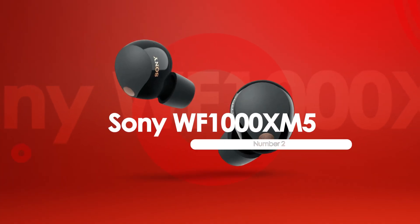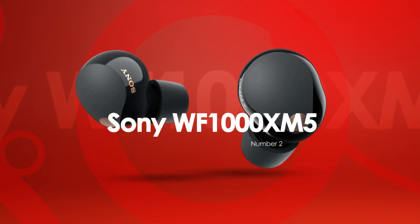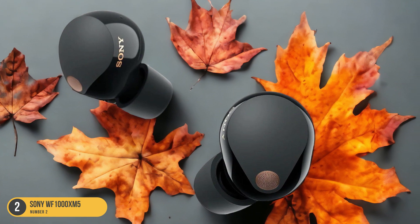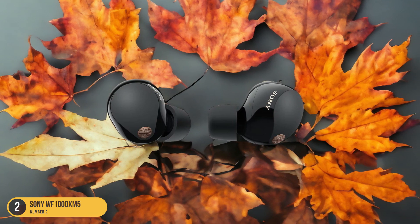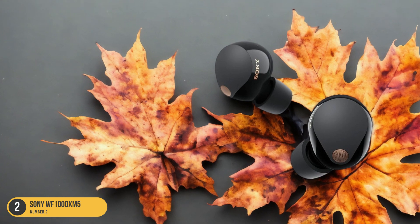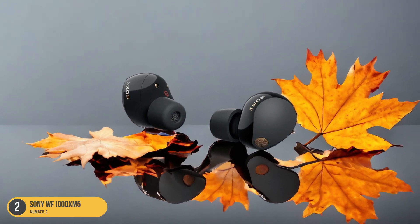At number 2, we have the Sony WF-1000XM5 for sound quality. The Sony WF-1000XM5 elevates your audio experience with its exceptional sound quality, setting a new standard for wireless in-ear performance. The flagship model delivers a balanced sound profile, bringing out the richness in every note. Whether you're diving into your favorite playlist or enjoying a movie, the clarity and depth of the sound immerse you completely. The advanced technology packed into these true wireless earbuds ensures that every beat, instrument, and vocal is crisp and vibrant.